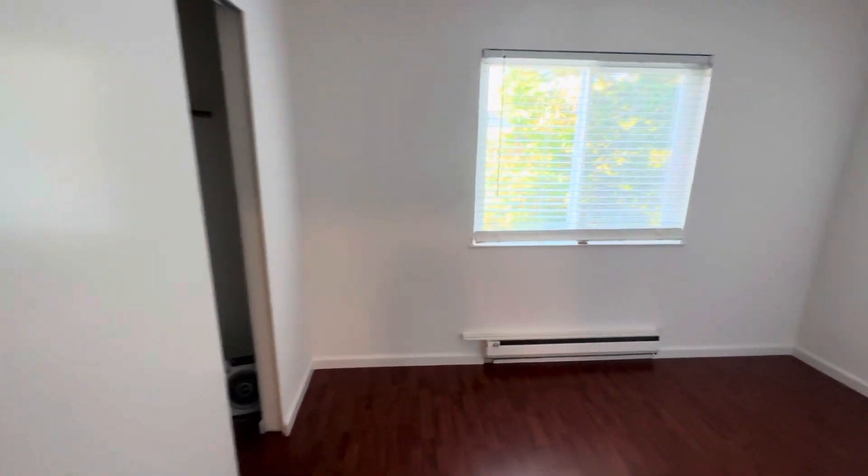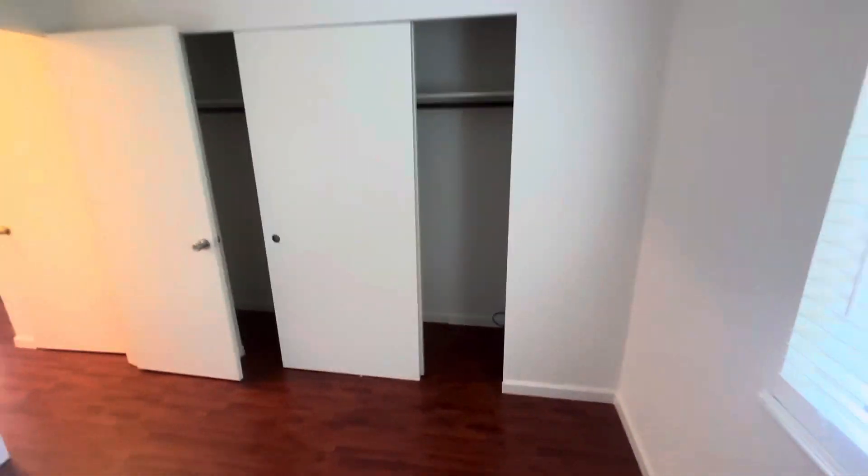And here is the bedroom — a good size bedroom with baseboard heaters and nice closet space. Good size overall.